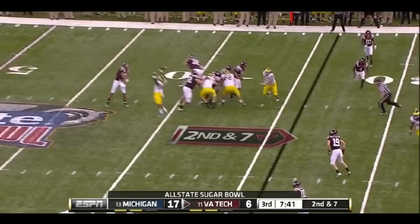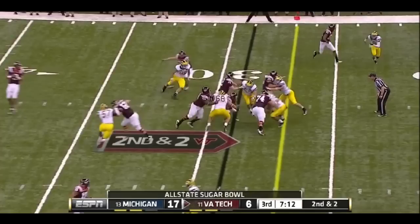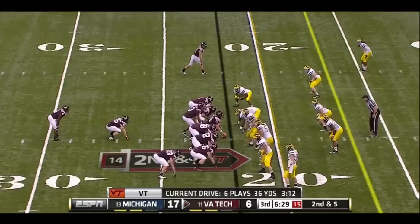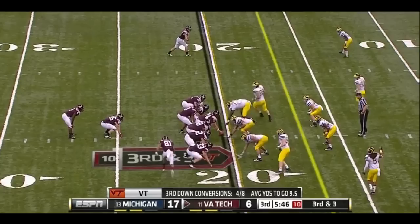Thomas in an empty backfield, quick throw out to Cole who spins his way near the 30. Cole in motion, Oglesby gets it and he's going to have a first down. First down for the Hokies. Wilson with a blocker in front, shows his speed on the edge. Puts both hands around the ball and fights his way for two more yards.